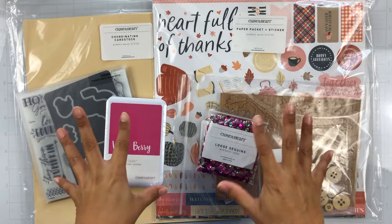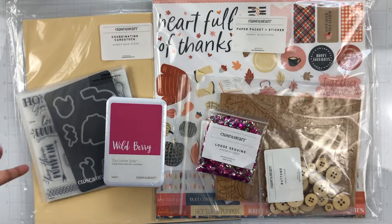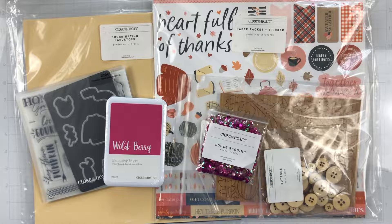So she sent me some great things to play with this month. I'm so excited. She was so generous — she sent me all of this. I will have a link in the description box below if you want to shop with her on Close to My Heart, so you can shop with her and use her link.